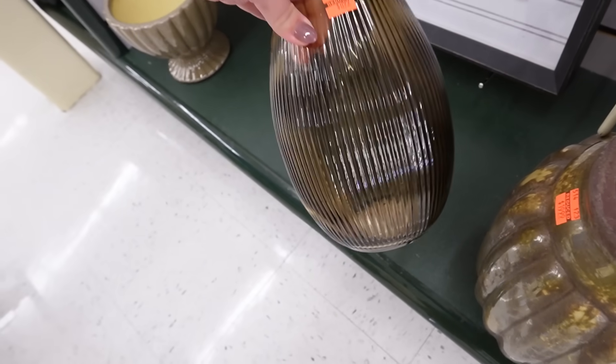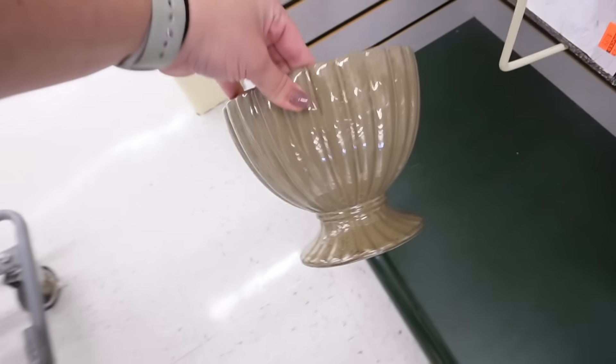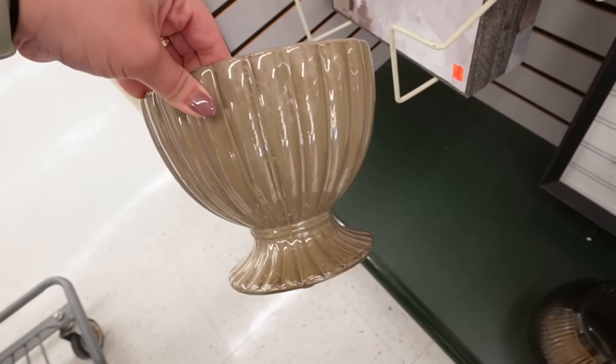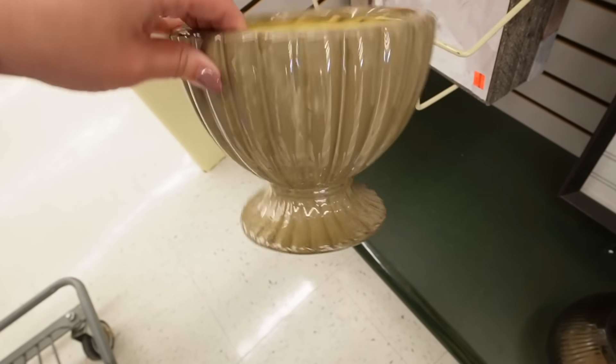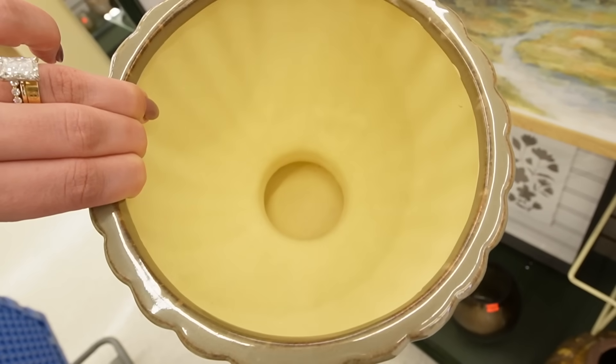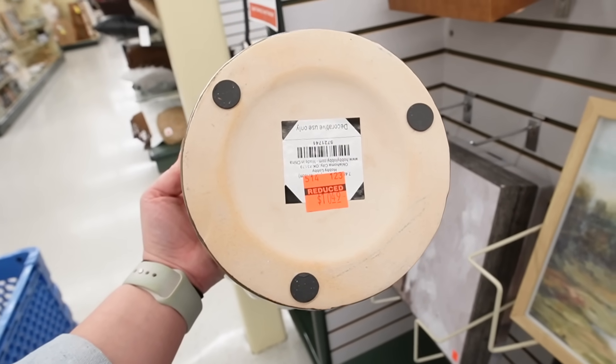Right here they also have this fluted vase for $8.99, and I am obsessed with this little pedestal bowl — this is one I'm definitely going to pick up. It's a really nice brownish-green color and I feel like I could do a lot with it for all the different seasons. You could also drill a hole and use it as a planter, which is what I might do. This is reduced down to $10.49.